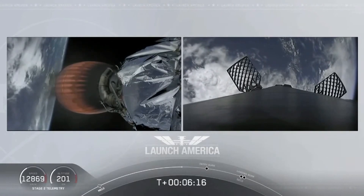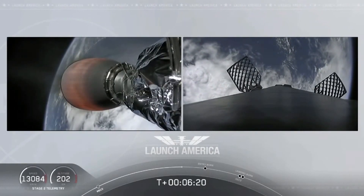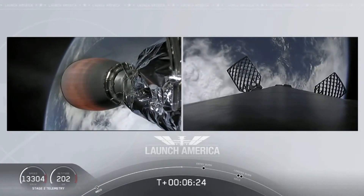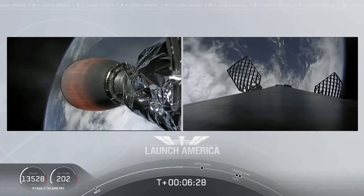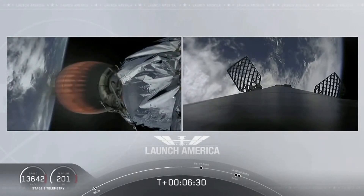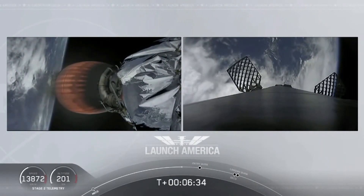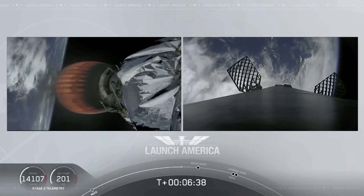On your right screen is that first stage booster coming back towards our drone ship, Of Course I Still Love You. We're about a minute away from entry burn. Meanwhile, that second stage is continuing to power Dragon into orbit. If you're keeping an eye on that timer, it's going to continue to burn until eight minutes and 44 seconds into flight — so a little over two minutes from now.